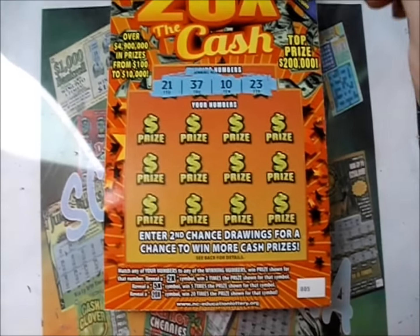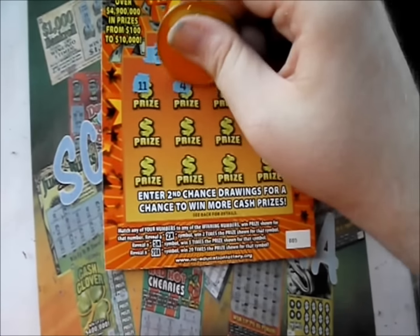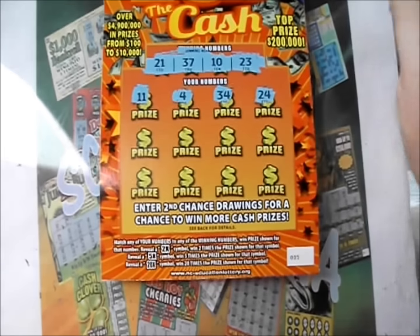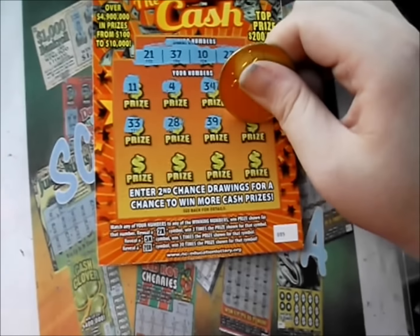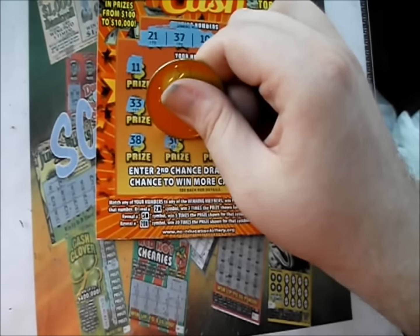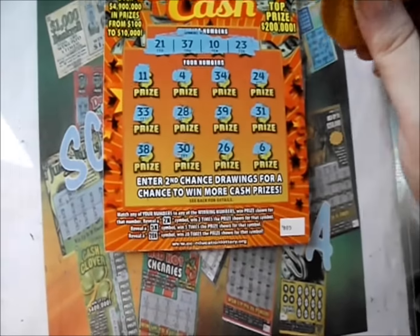First numbers on the ticket: 21, 37, 10, and 23. And there's an 11, a 4, 34, and 24. There's a 33, 28, 39, 31. There's a 38, 30, 26, and 6.